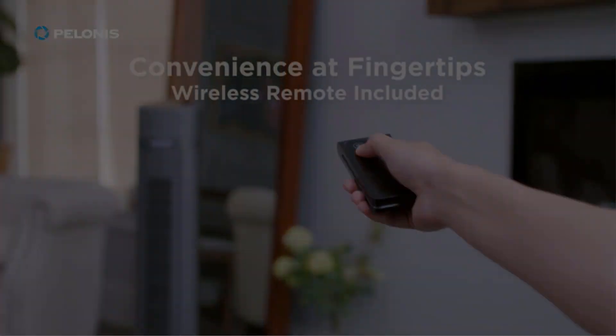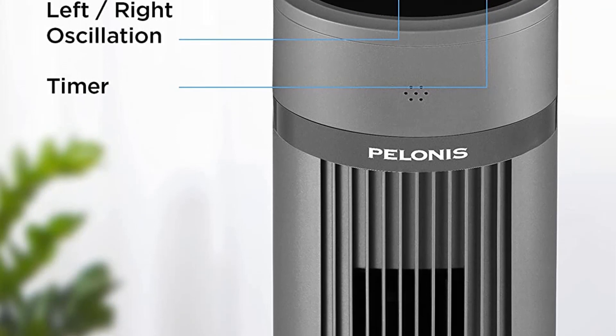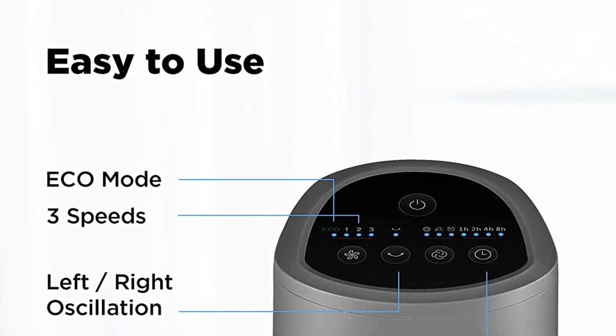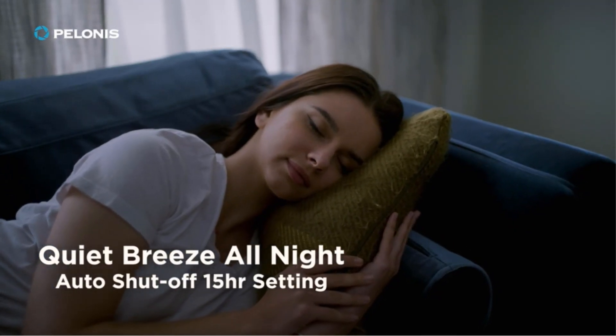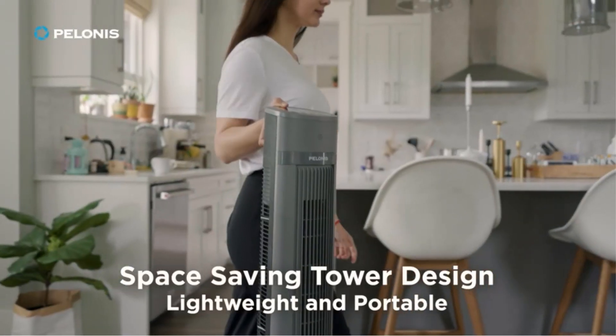It boasts three speeds and four modes: normal, natural, sleep, and echo. On its lowest settings, the fan is barely audible. Additionally, the fan includes a timer for up to 15 hours and quiet beeps when the settings are changed. Though we appreciate the nearly silent low modes, the higher-powered modes are a bit loud.